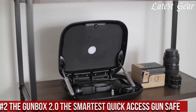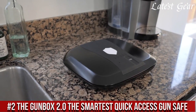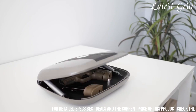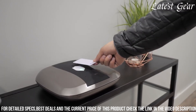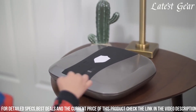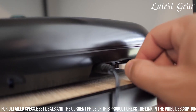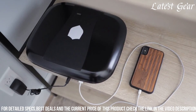Number 2: The Gunbox 2.0 stands as an innovative and secure quick-access gun safe, integrating smart technology and robust security features. Crafted from aircraft-grade aluminum alloy, this safe offers durability and protection while maintaining a sleek and modern design. Utilizing cutting-edge biometric fingerprint scanning and RFID technology, it allows rapid and secure access for authorized users, enhancing convenience and minimizing unauthorized entry. Its tamper-proof construction, along with audible motion and tamper alarms, provides an added layer of security.